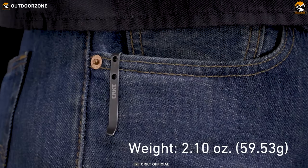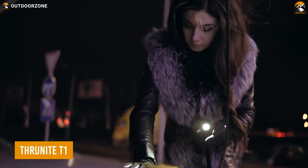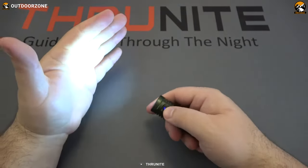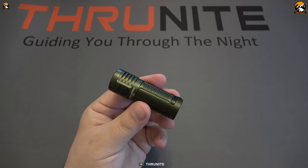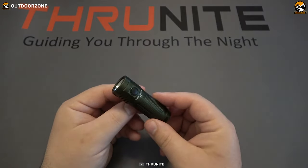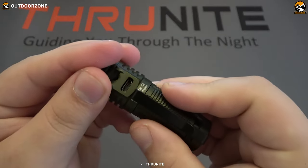Sometimes your smartphone's flashlight is just not enough. The Thrunite T1 can be a great choice for such scenarios. Boasting a maximum output of 1500 lumens at a beam distance of up to 102 meters, the Thrunite T1 packs a serious punch. The flashlight has multiple modes ensuring flexibility of usage, while the USB charging feature adds to its everyday carry convenience.